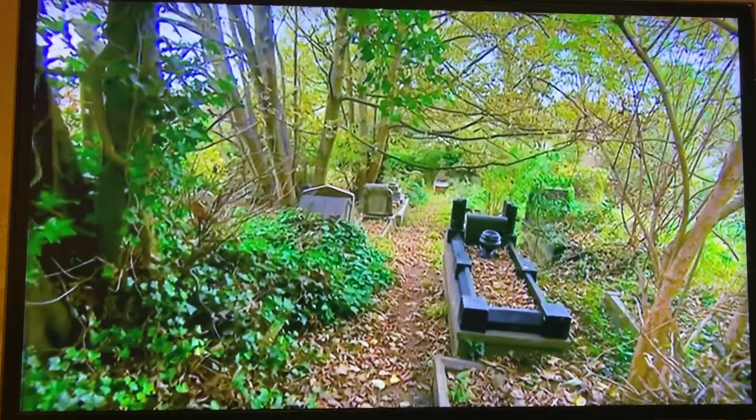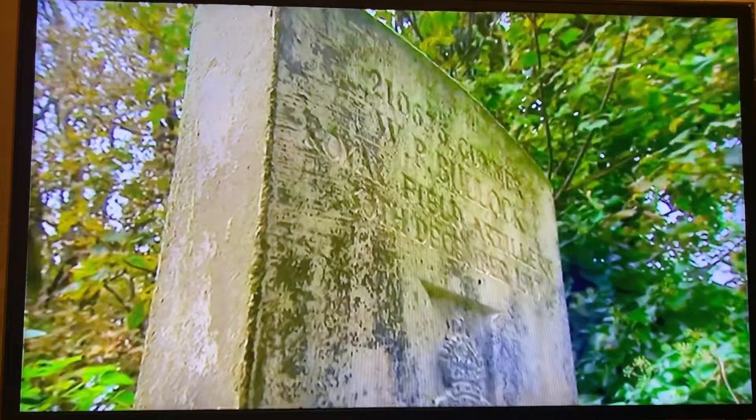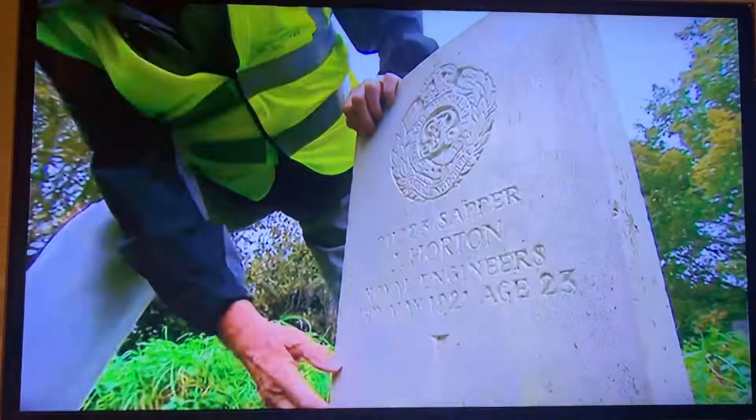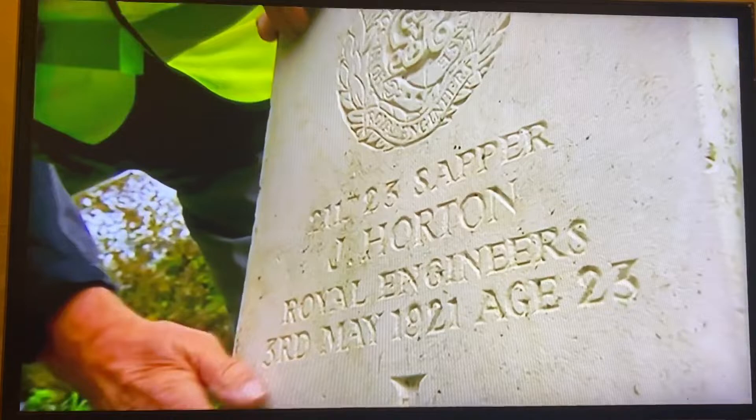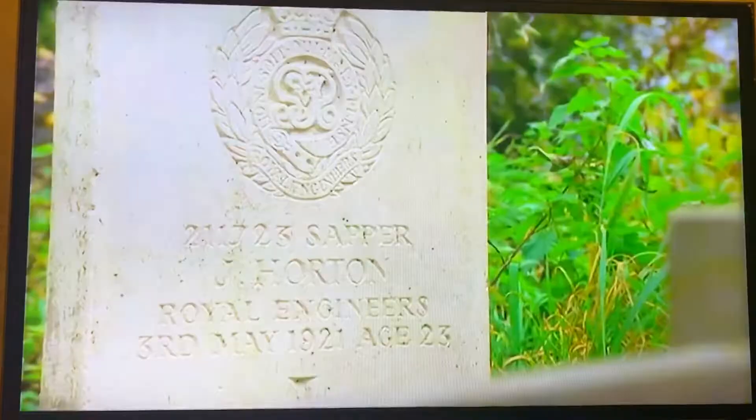There are 4,000 graves here and 19 of them are dedicated to soldiers who served in the First and Second World Wars. John Nichols helps to maintain them. I inspect them at least every six months and we clean them just with water and a scrubbing brush, so I keep them looking nice for anybody who wants to visit the war graves. They don't see them looking shabby. These men gave their lives for us and they've got to be remembered forever.